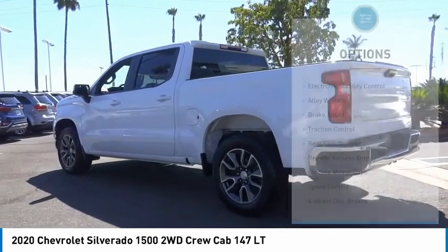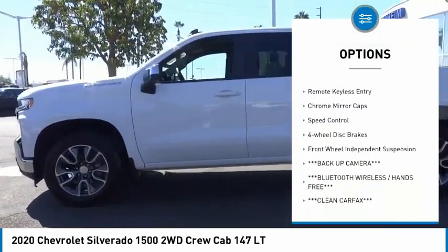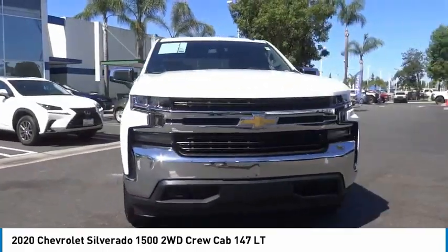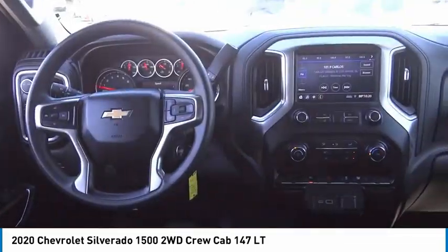Here are some of this vehicle's great options: electronic stability control, alloy wheels, brake assist, traction control, rear step bumper, remote keyless entry, chrome mirror caps, speed control, four-wheel disc brakes, and front wheel independent suspension.